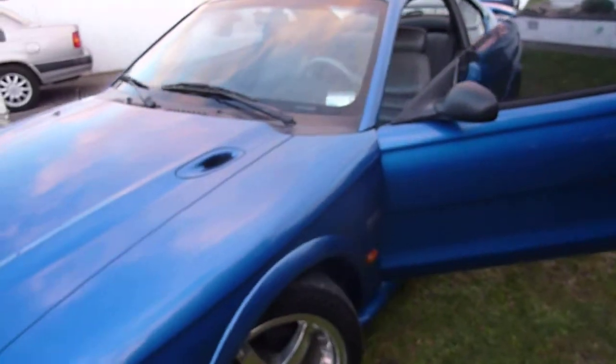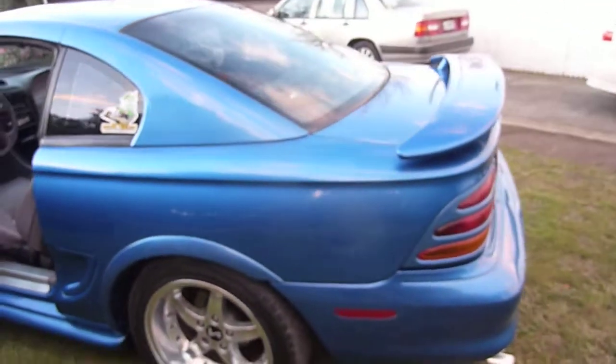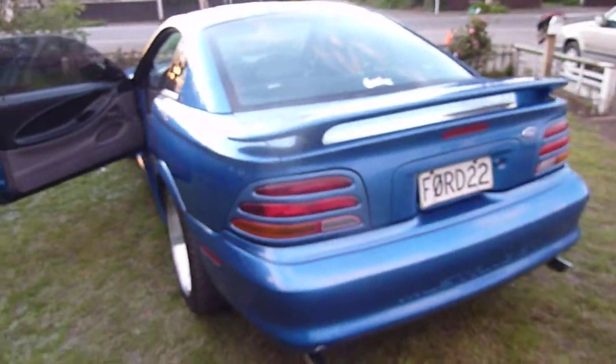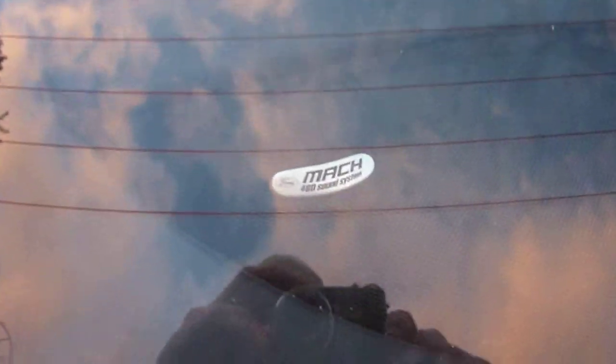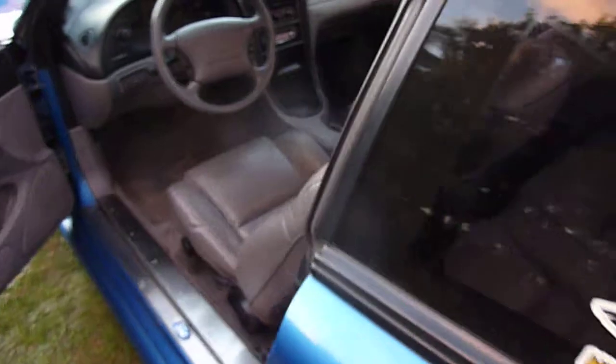This is a very, very safe, high-performance car. So if you're looking for a car for yourself or your partner, this could be it. It's got the Mach 1 Super Sound system — I'll give you a look.